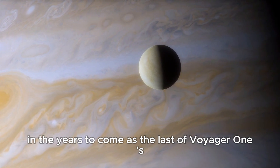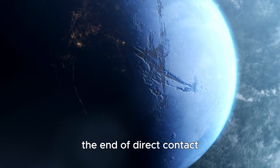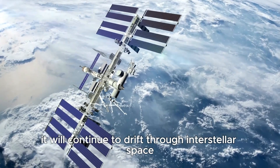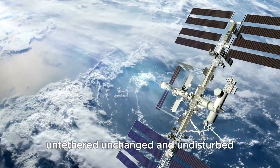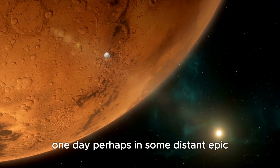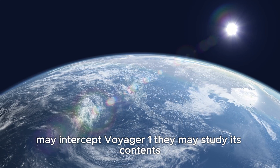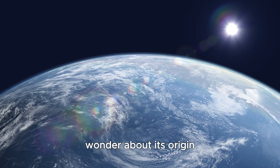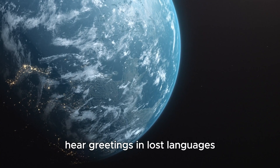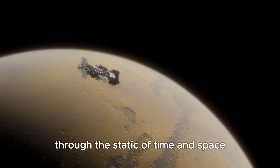In the years to come, as the last of Voyager 1's instruments are powered down one by one, there will be a sense of quiet reverence. The final transmission will mark the end of direct contact, but not the end of the mission. Long after the spacecraft goes silent, it will continue to drift through interstellar space — untethered, unchanged, and undisturbed — the farthest human-made object from Earth. One day, perhaps in some distant epoch, another civilization may intercept Voyager 1, study its contents, and contemplate the species that sent it. They may find the golden record and listen to the sounds of Earth, hear greetings in lost languages, and humanity will speak once more through the static of time and space.